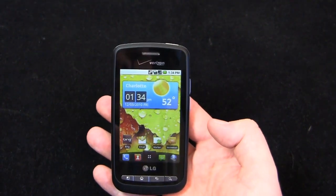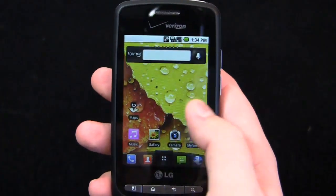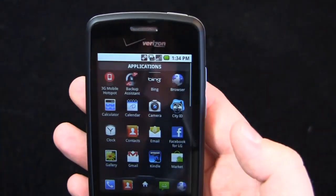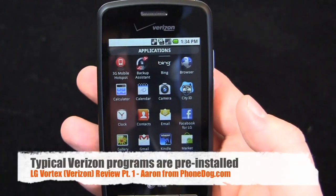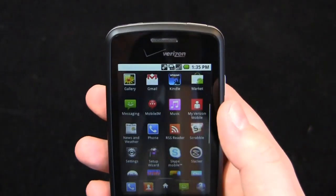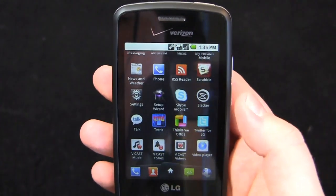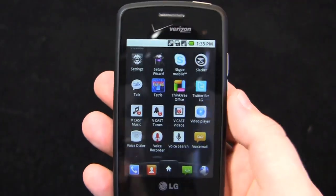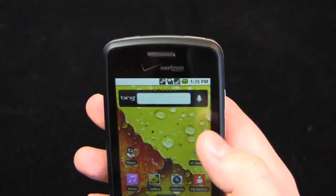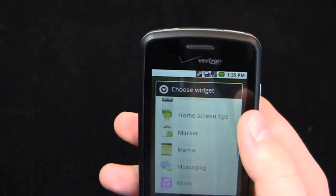The Vortex on Verizon has LG's customized dock and some of their customized apps out of the box. The first thing you're greeted with is the clock widget, the weather widget, and the dock at the bottom. Pre-installed apps include: 3G Mobile Hotspot, Backup Assistant, Bing, City ID, Kindle, Mobile IM with Verizon, My Verizon Mobile, Scrabble, Slacker Radio, Verizon Skype Mobile Service, Tetris, Vcast Music, Vcast Tones, Vcast Videos, and VZ Navigator. Interestingly, this device supports Bing out of the box with no Google search functionality.